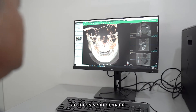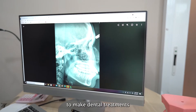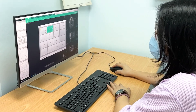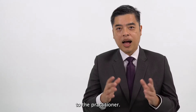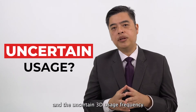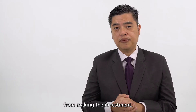We are witnessing an increase in demand for high resolution CBCT scans, to make dental treatments more predictable today. The ability to freely visualize a patient's anatomy in three dimensions opens up many possibilities to the practitioner. However, the high cost of 3D units and the uncertain 3D usage frequency discourages many dentists from making the investment.